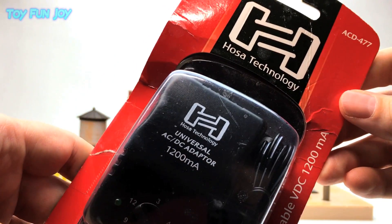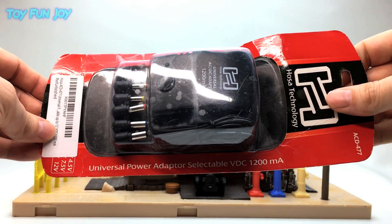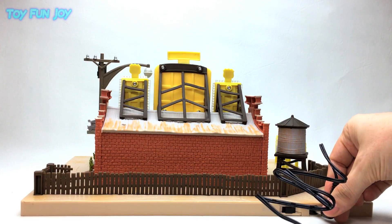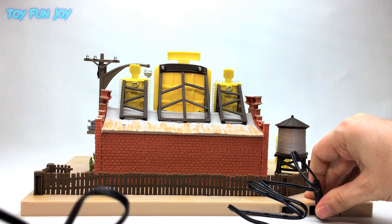This is the AC adapter I used to connect to the set. It's not included, but you can pick one up on Amazon. And here it is using the AC adapter.